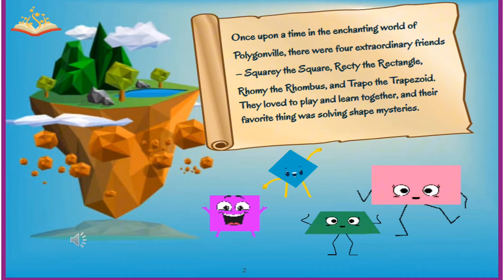Once upon a time, in the enchanting world of Polygonville, there were four extraordinary friends: Squary the Square, Recti the Rectangle, Romy the Rhombus, and Trapo the Trapezoid. They loved to play and learn together, and their favorite thing was solving shape mysteries.